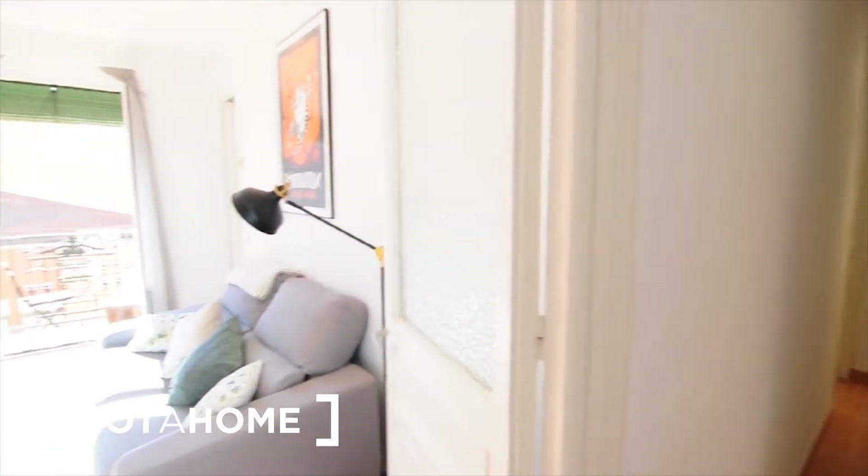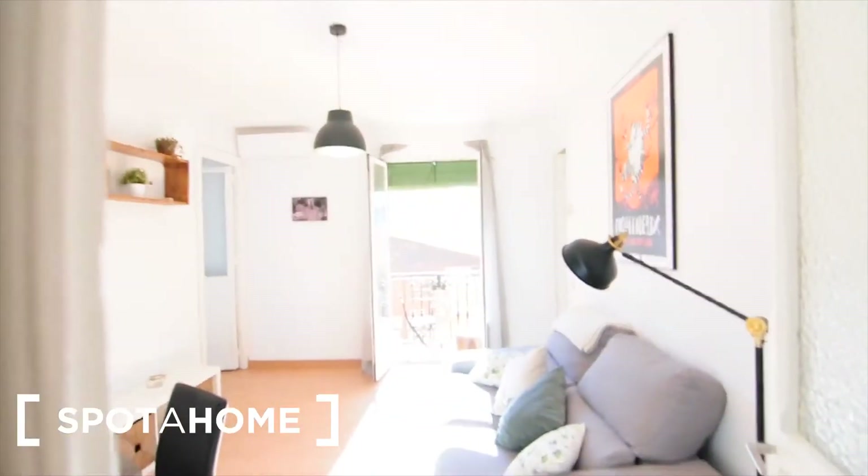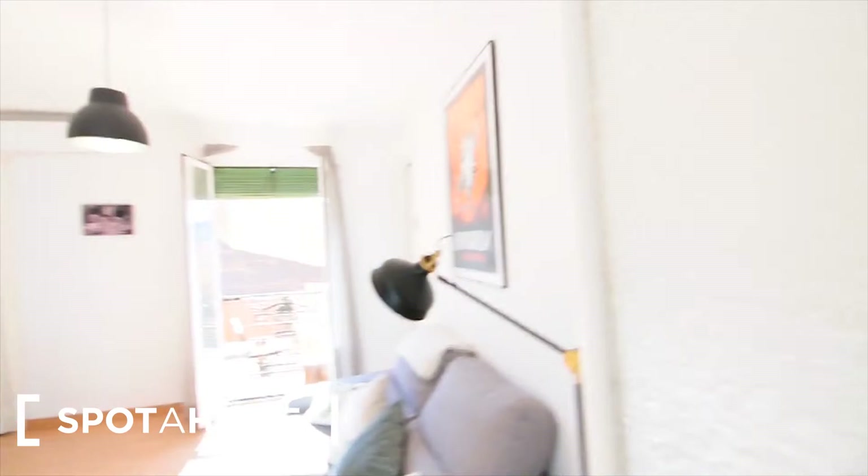So we are right now at the entrance, and this is the living room — I was talking to you before from here. This is the entrance, and you've got the kitchen on the right and then the bathroom on the left.